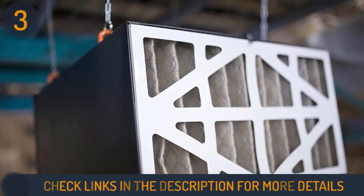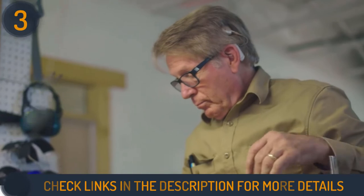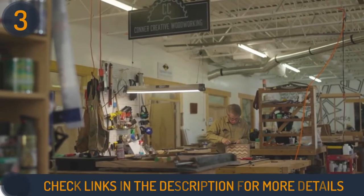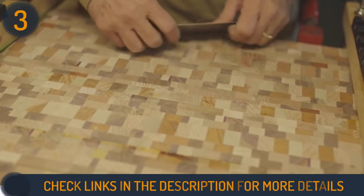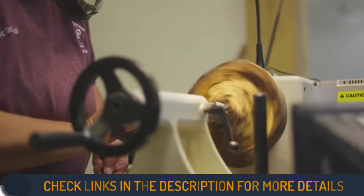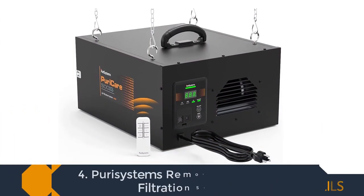The filters can be easily replaced when needed, giving you air that is 99% free of airborne particles. This clever device lets you program its system to run only for the desired period — set the timer and no longer worry about turning it off. It stops as soon as the time is up, saving you money on your lazy days. Number four on our list is the Puri Systems remote controlled air filtration system.